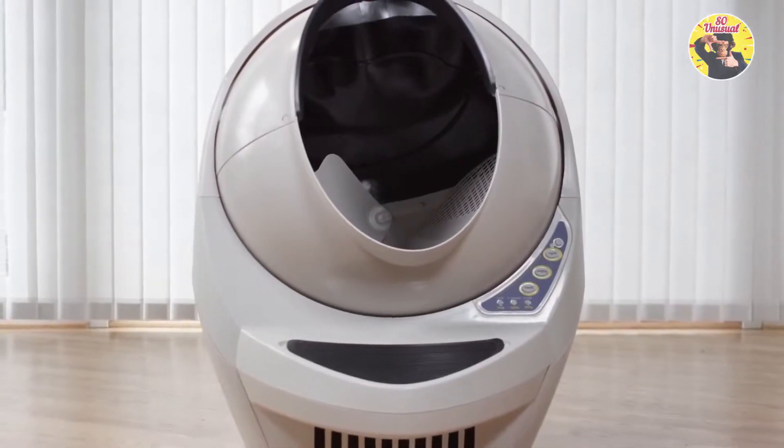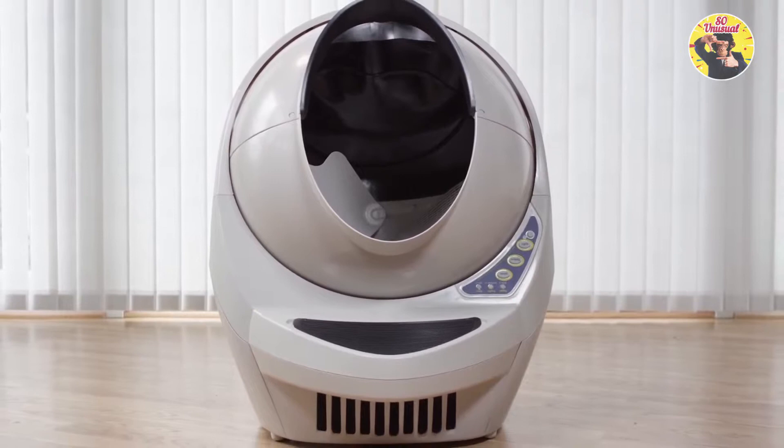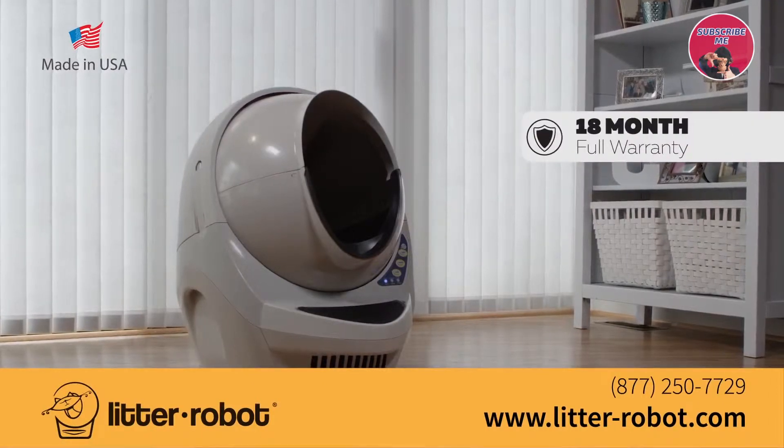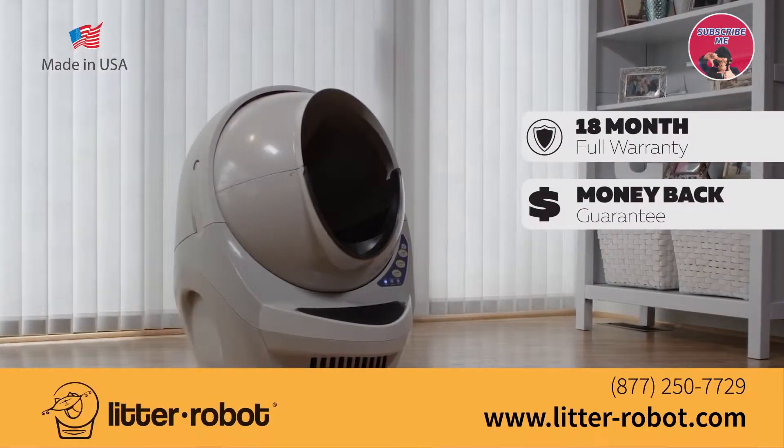Say hello to the last litter box you will ever buy, and say goodbye to scooping litter forever. Litter Robot is made in the USA and backed by an 18-month warranty and 90-day money-back guarantee. Free shipping when you order today.